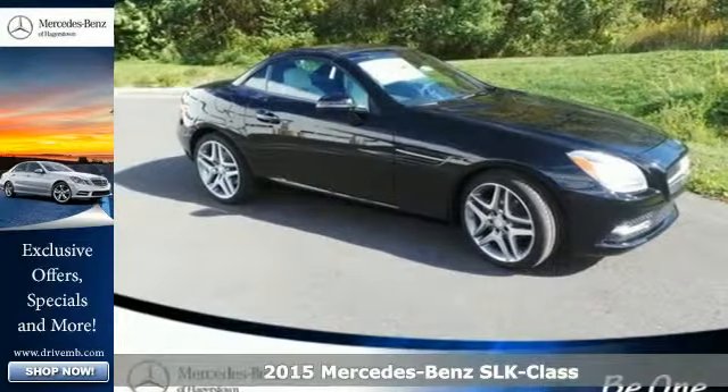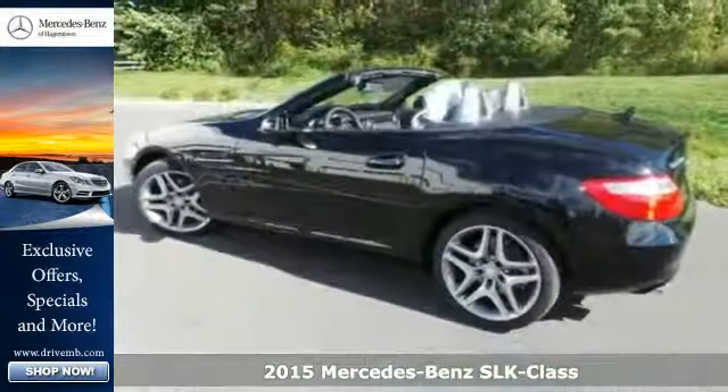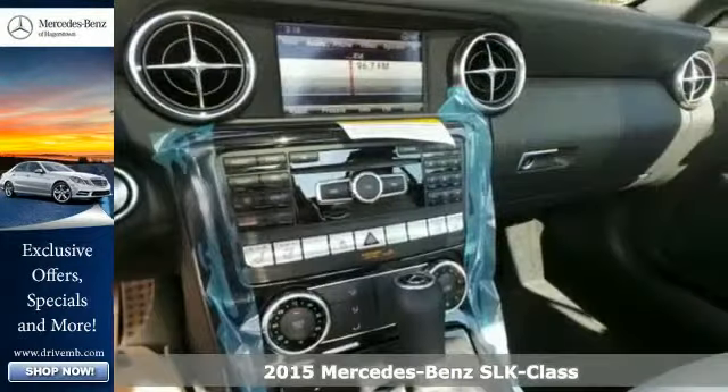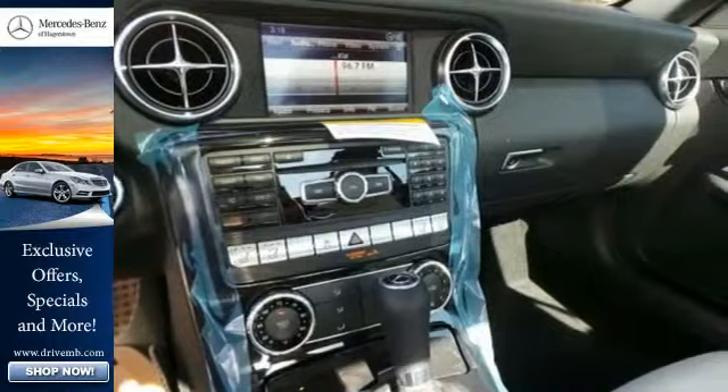Here's a 2015 Mercedes-Benz SLK class. It's not about the destination, it's about the drive. This beautiful roadster will have you falling in love with driving all over again.